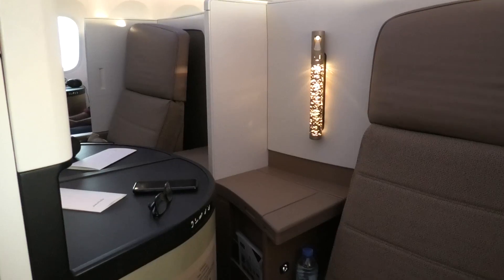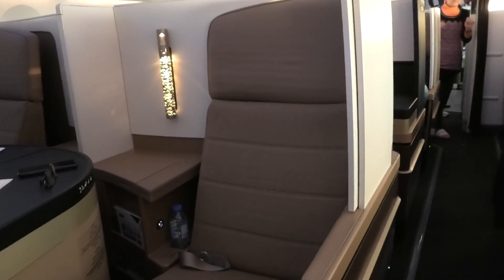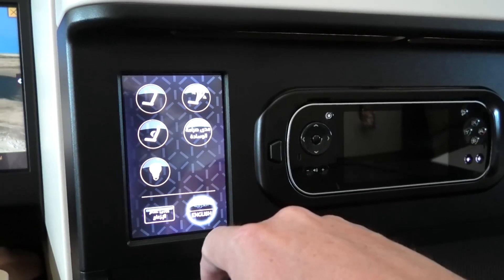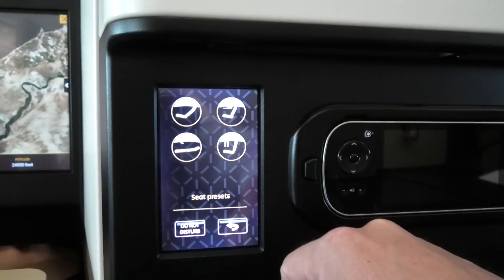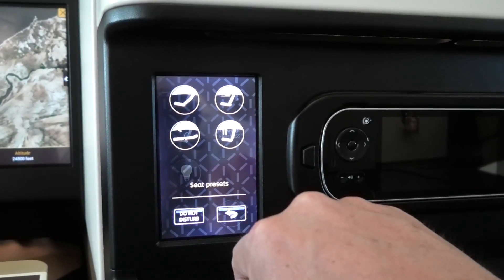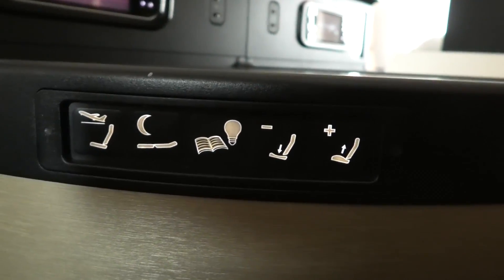Let's have a closer look at this shiny new seat. Etihad have gone for a smooth flat design rather than the bucket seat. This allows you to move around more in the seat, which I prefer. A central control panel allows you to adjust the various aspects of the seat, including the recline, the position of the seat itself, and cushioned firmness. It's not difficult to find a comfortable seat position. There is also a second panel with easy one-touch buttons for the main functions.